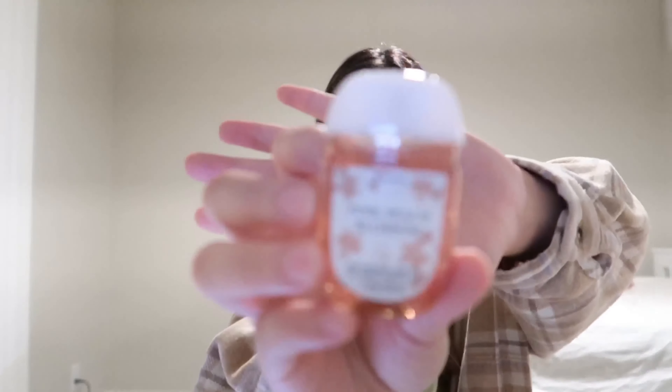At number 2 is the Pink Peach Blossom. This one smells exactly like peaches.